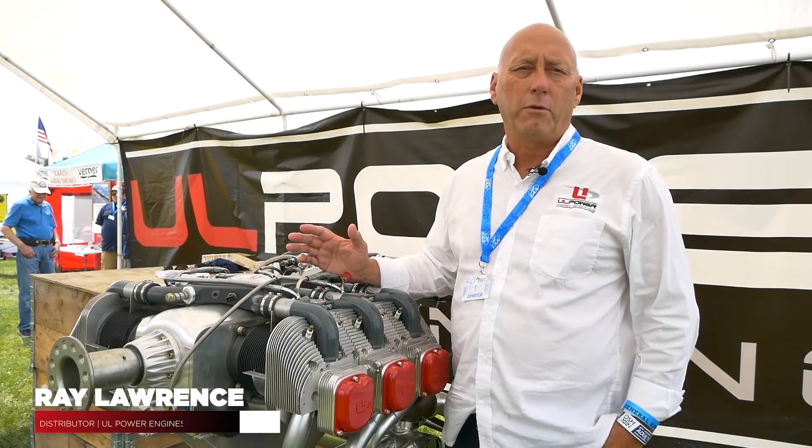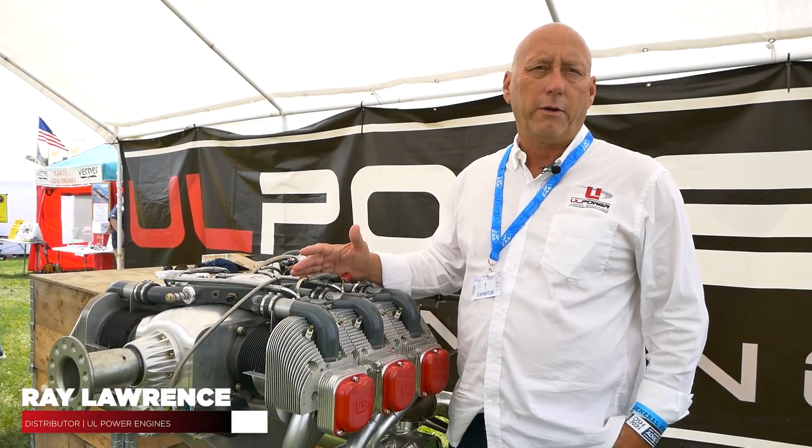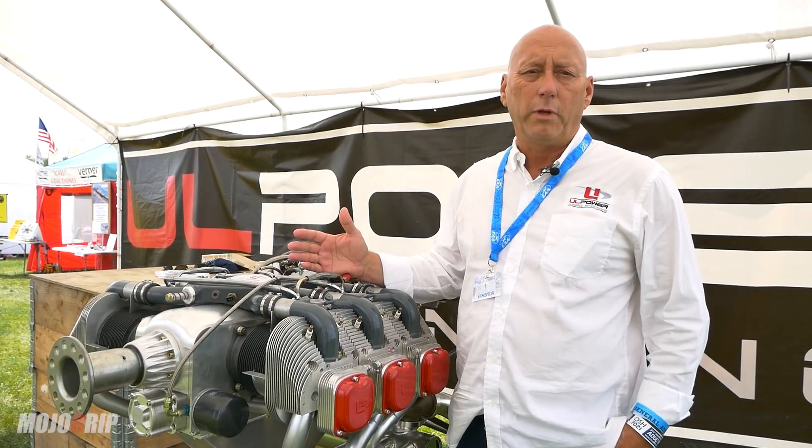I'm Ray Lawrence, the U.S. distributor for UL Power aircraft engines. This is our new 220 horsepower turbocharged 520 engine plus, 5.2 liter.